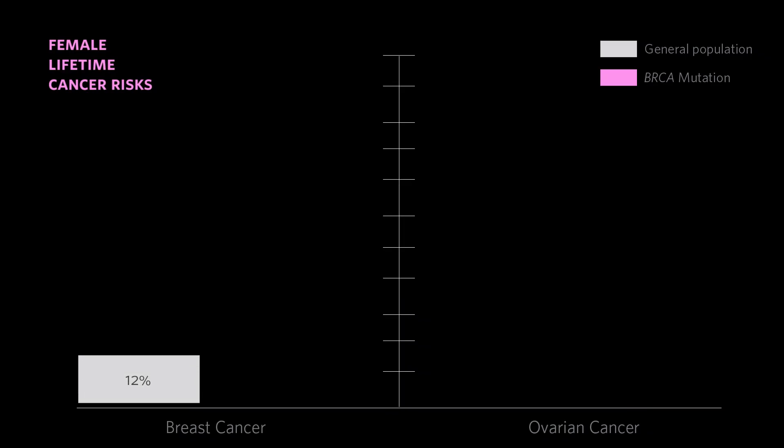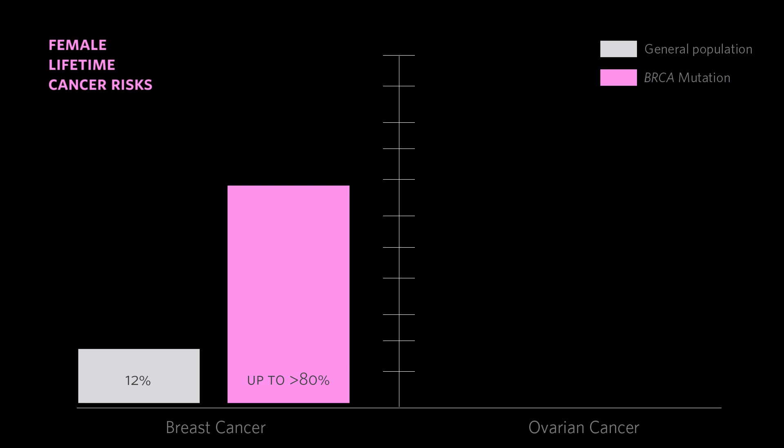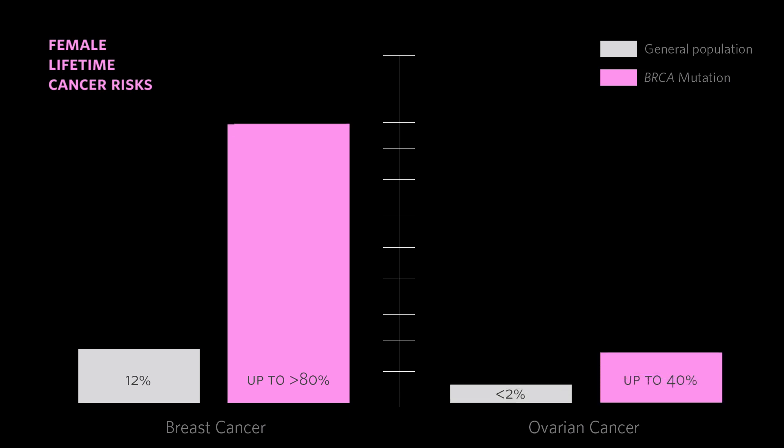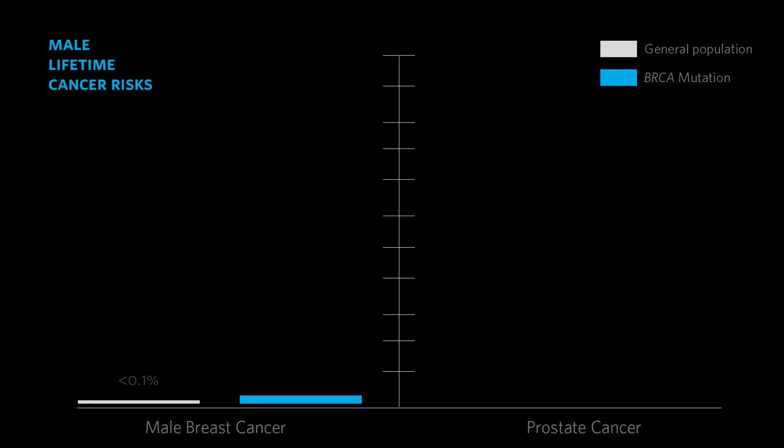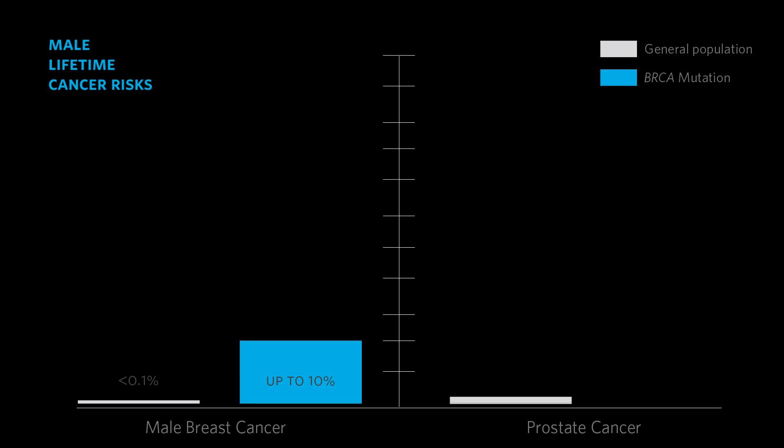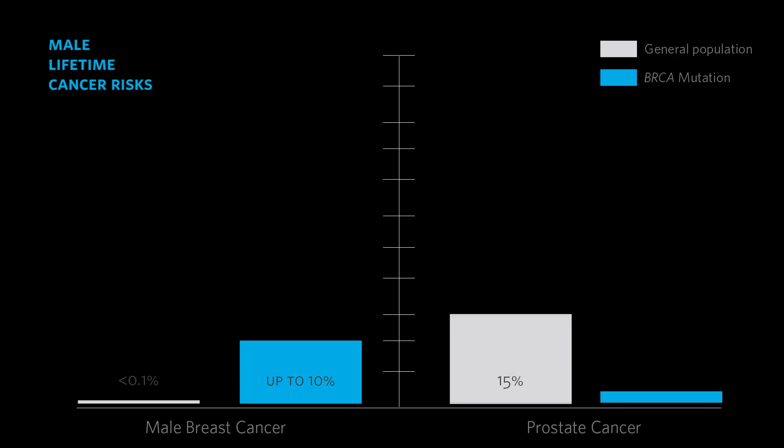For a woman with a BRCA mutation, the lifetime chance of developing breast cancer can be upwards of 80%, and the lifetime chance of developing ovarian cancer can be up to 40%. A really common misconception is that BRCA mutations are only relevant to women. While the highest cancer risks are for female cancers, men have an equal chance of inheriting one of these mutations. For these men, there is an increased risk specifically for male breast cancer, and also for prostate cancer, which develops even more commonly in men with a BRCA mutation.